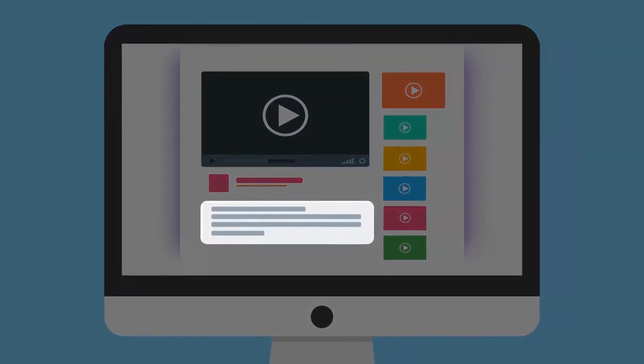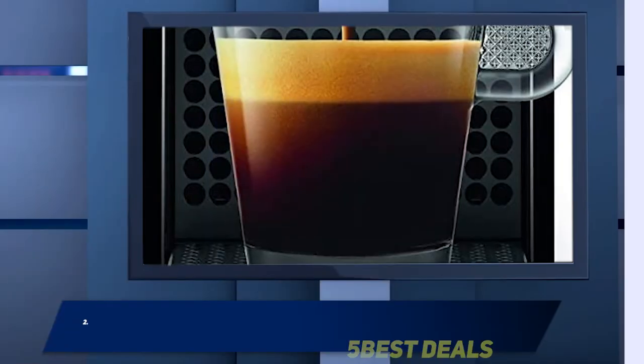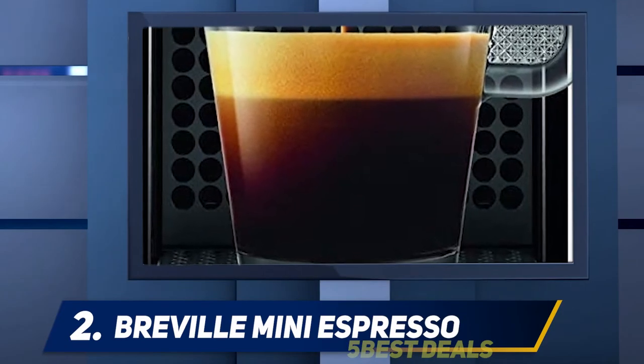As with Nespresso machines, the Lattissima Plus comes with a welcome kit including a selection of Nespresso espresso capsules. For more information and pricing, check out the product links in the description.